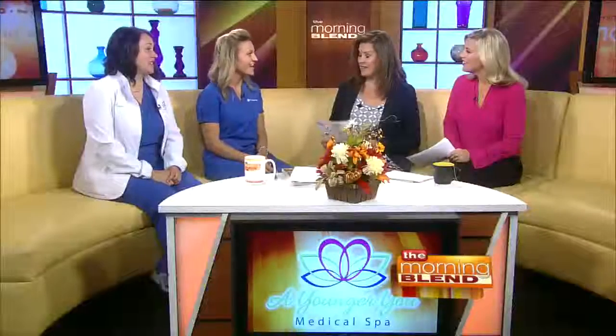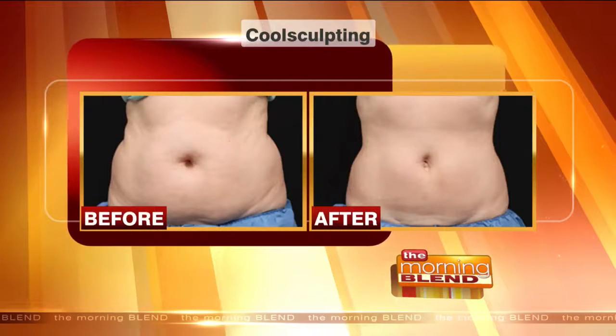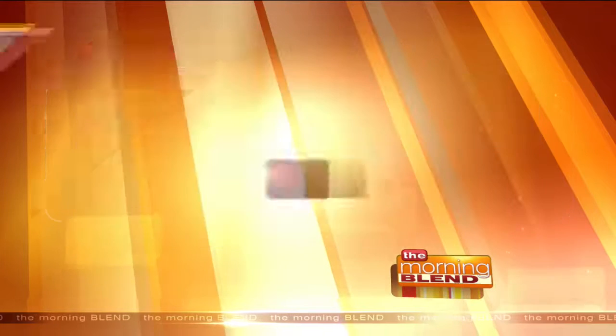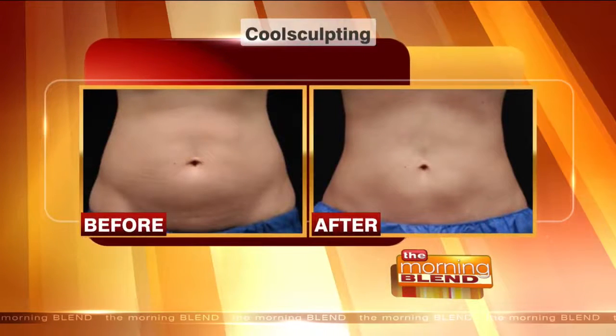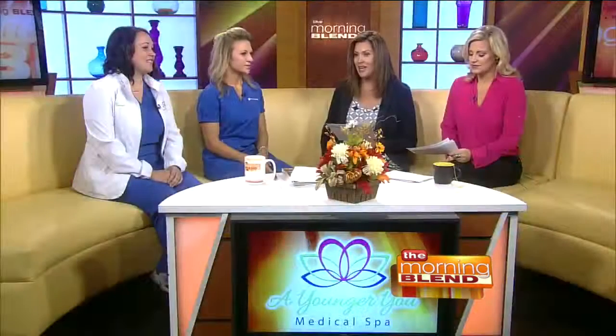CoolSculpting is designed to target those unwanted fat areas and reduce and minimize the fat cells in that area, and it gets rid of them permanently. It's FDA cleared — really the first fat-removal treatment cleared by the FDA. You can see it in these before and after pictures. There's no pain, no surgery, no anesthetic needed, no downtime, and results like that. It's amazing.